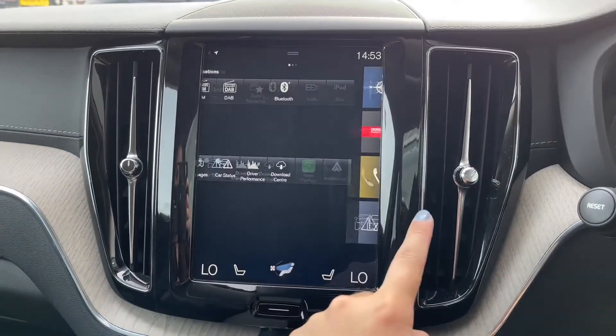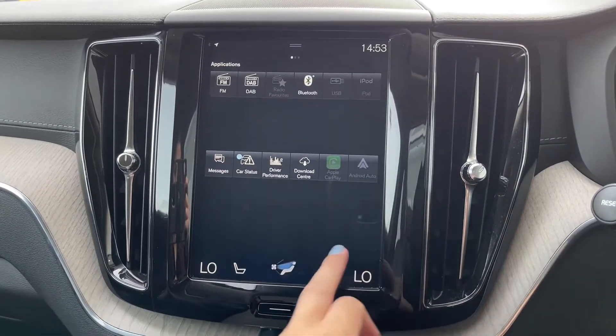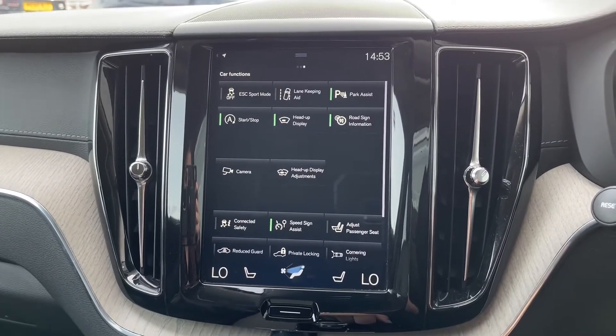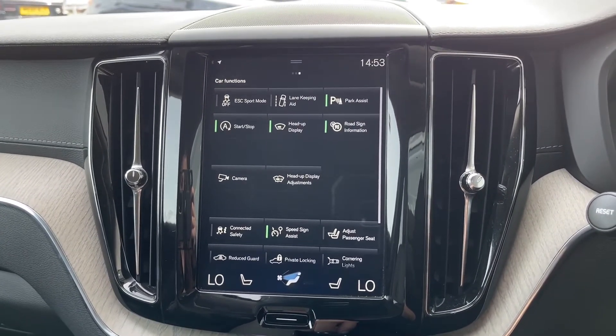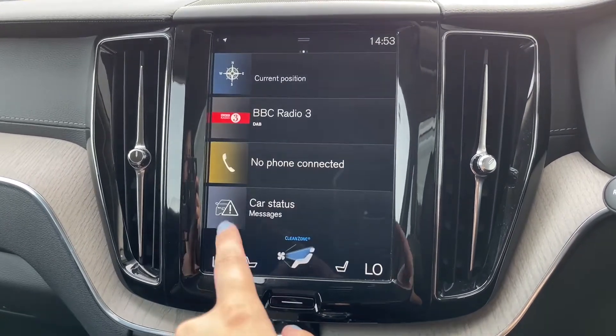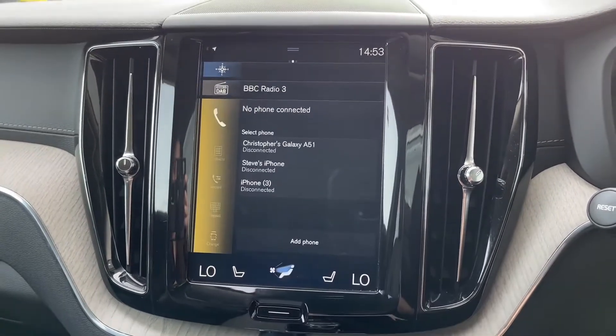Moving on to the main infotainment display — it is a nine-inch centre console display in a tablet style. You can use your finger to navigate all the different settings as it is a touchscreen. Here you have features such as lane-keeping assist as well as parking sensors.